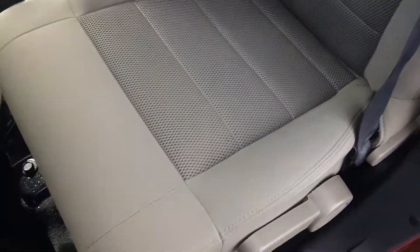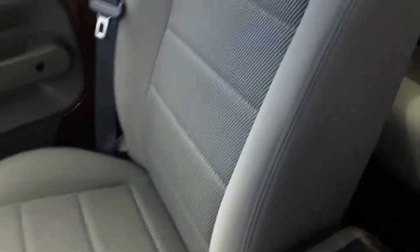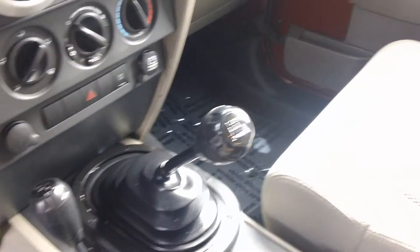The inside is like new. Seats show no signs of wear or tear. Factory mats, and this is a 6-speed manual.